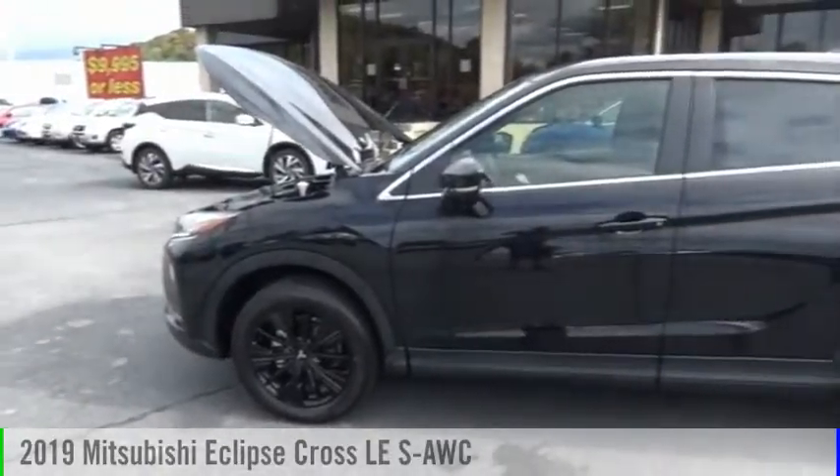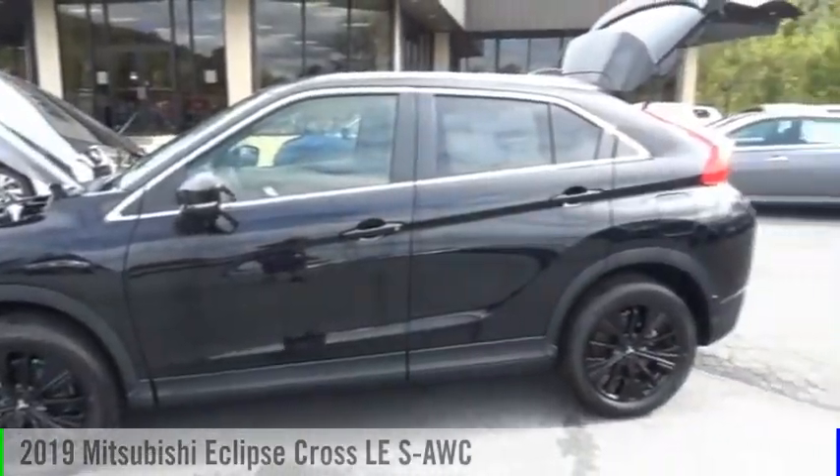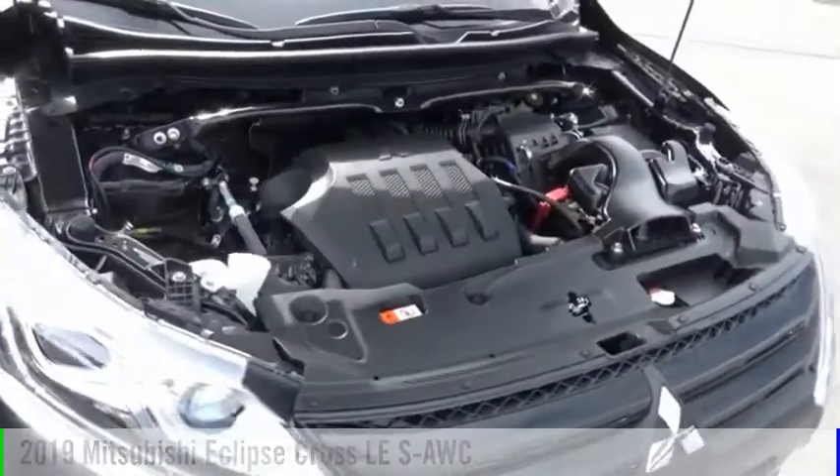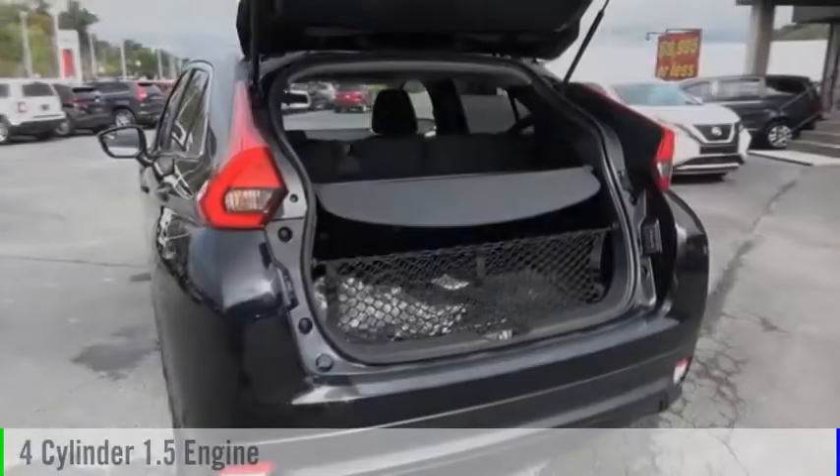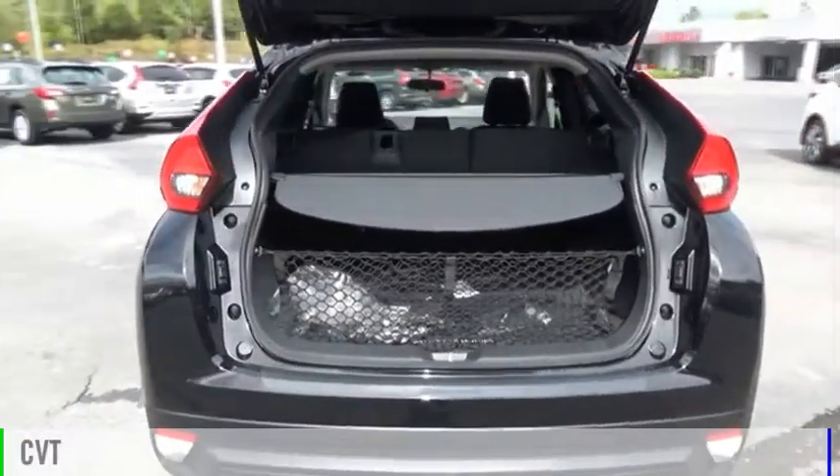You are going to love the 2019 Eclipse Cross. This vehicle is powered by an all-wheel drive, four-cylinder, 1.5-liter engine, and comes with a continuously variable transmission.